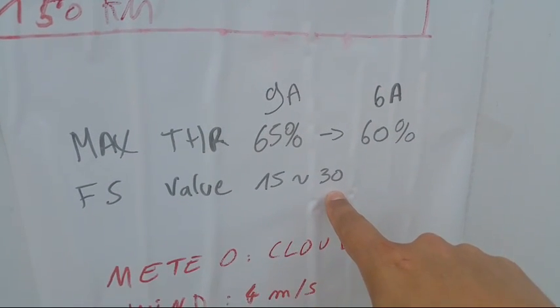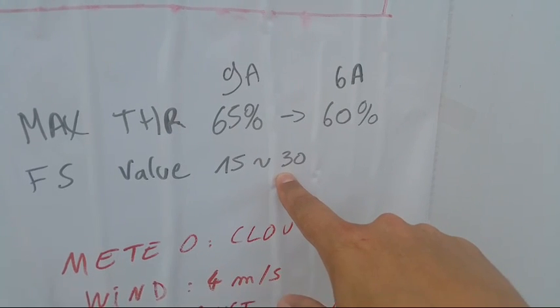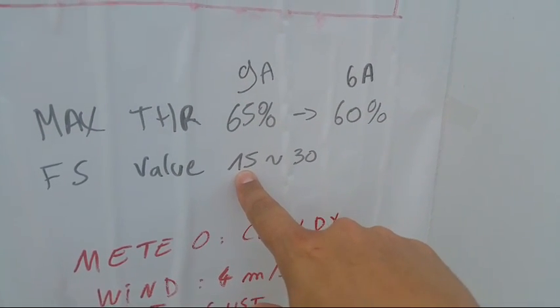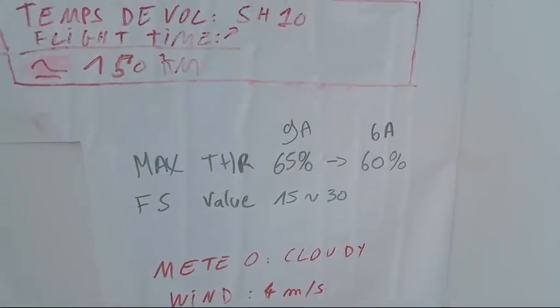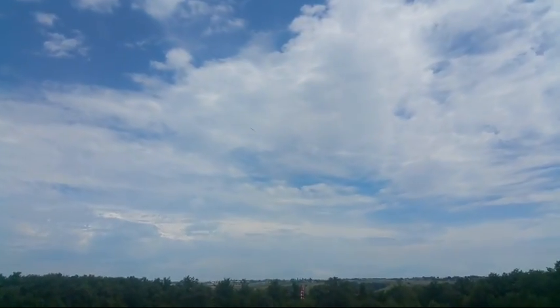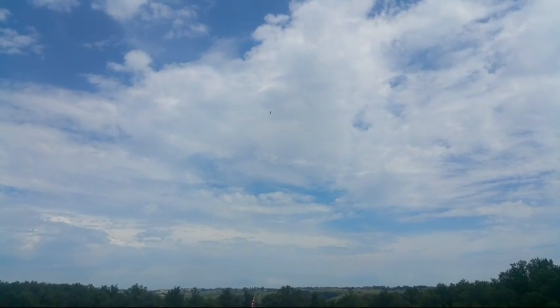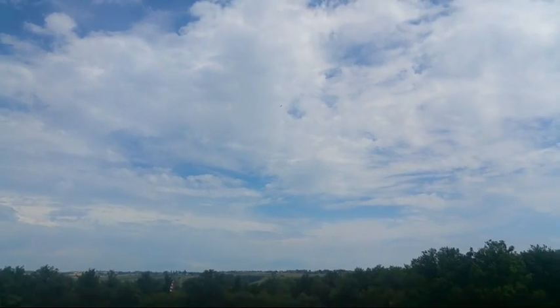Usually we set the throttle smoothing to 30, and we decreased it to 15. But there was a little problem: when the value is too low, the motor controller sometimes gets locked and it drains the battery at 6 amps, but the propeller is not spinning.